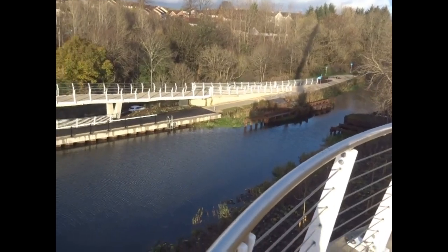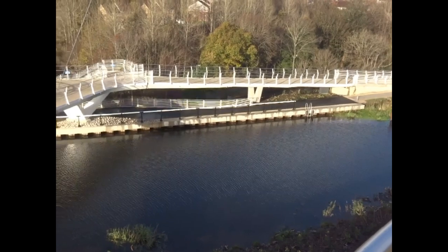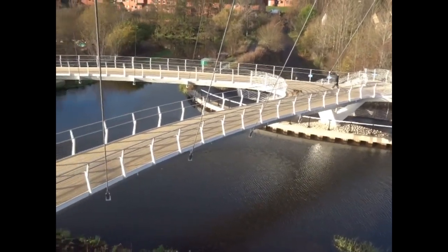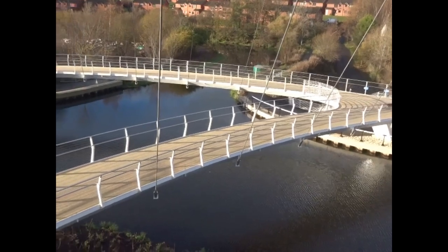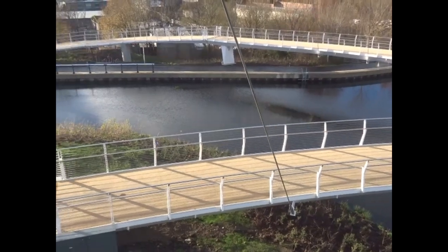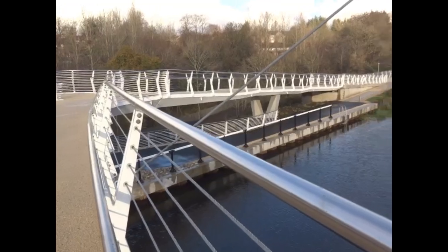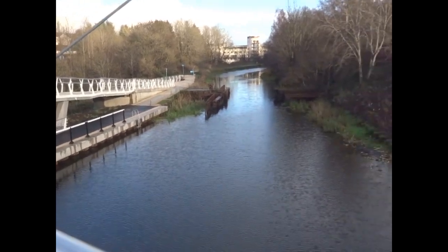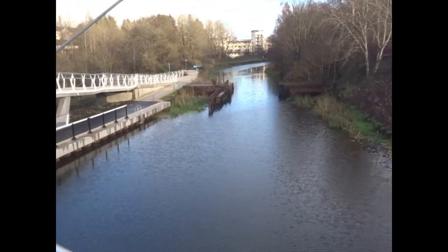The towpath has been both widened and tarmacked for both cyclists and pedestrians. Heading to the east there is Wyndford Lock, and beyond that the Falkirk Wheel and Edinburgh and Grangemouth on separate branches of the canal. Going to the west there is the Bowling Basin and the Sea Lock.